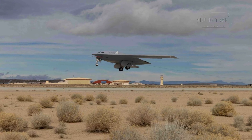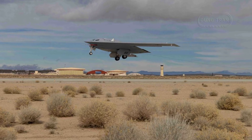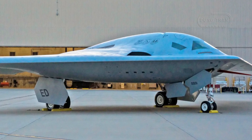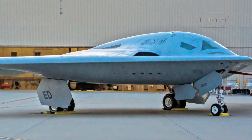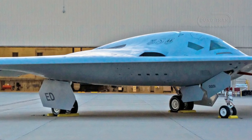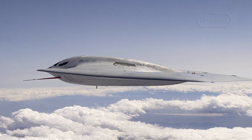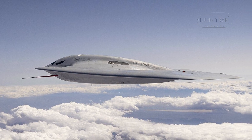In contrast, the B-21 Raider embodies decades of US technological advancements in stealth and avionics. The Raider incorporates state-of-the-art materials, coatings, and a refined flying wing design. What distinguishes the B-21 is not only its focus on stealth, but also its flexibility, as the aircraft is designed with modular upgrades in mind, allowing it to evolve with future technological advancements. The B-21 also benefits from the US Air Force's extensive operational experience with previous bombers, enabling a higher degree of certainty regarding its capabilities and effectiveness in combat.